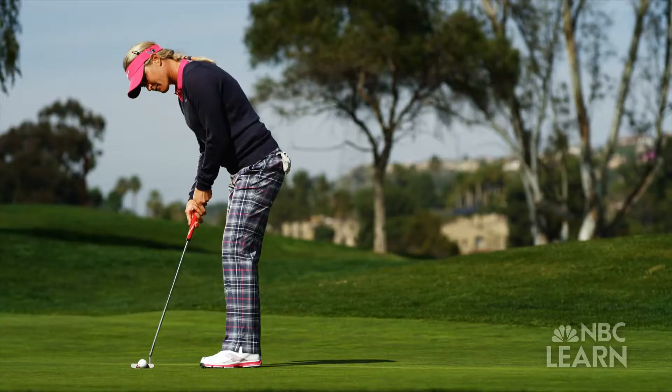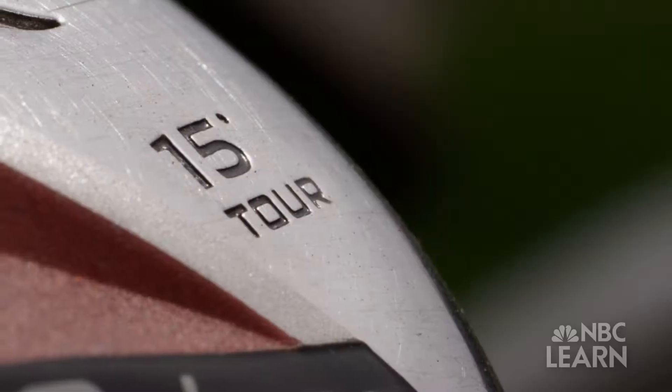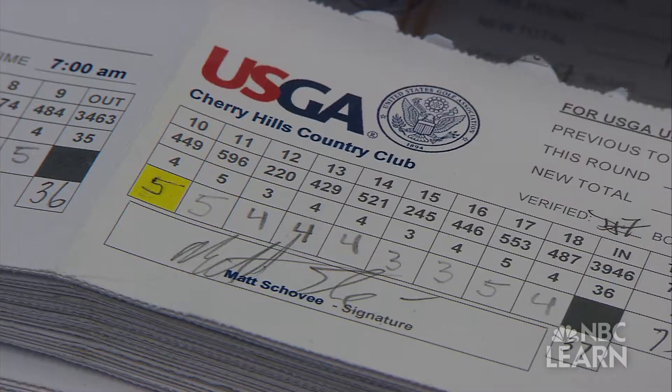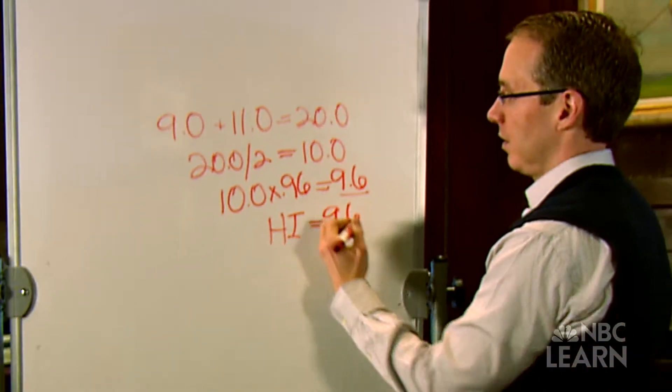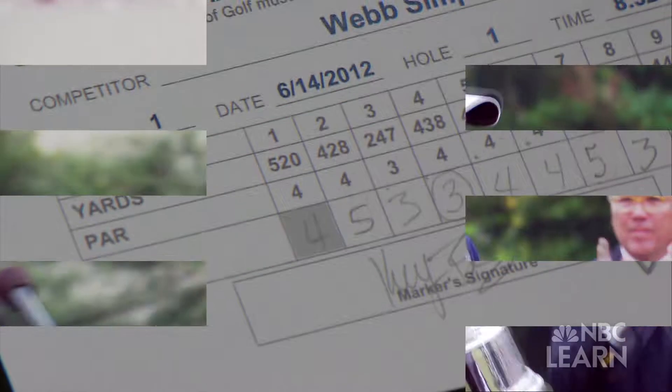From the first drive to the last putt, golf is a game filled with numbers, statistics, and math. You find numbers everywhere in golf — they're on the golf balls, they're on the clubs. But probably the most important number you get in golf is the score, because that's how people gauge how they're doing. In golf, the lowest score wins.